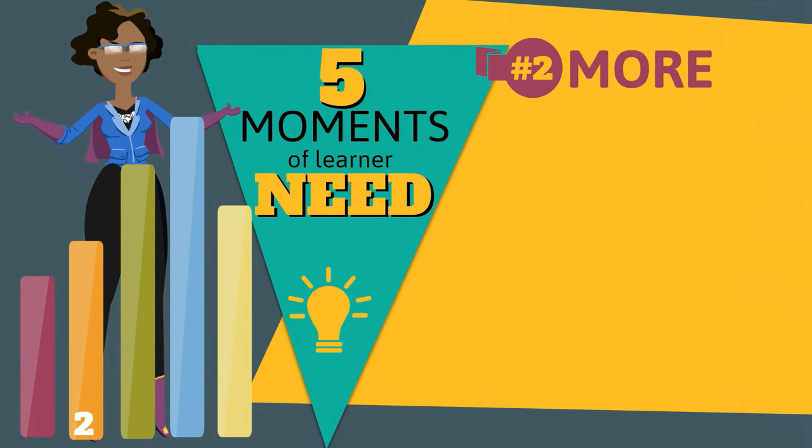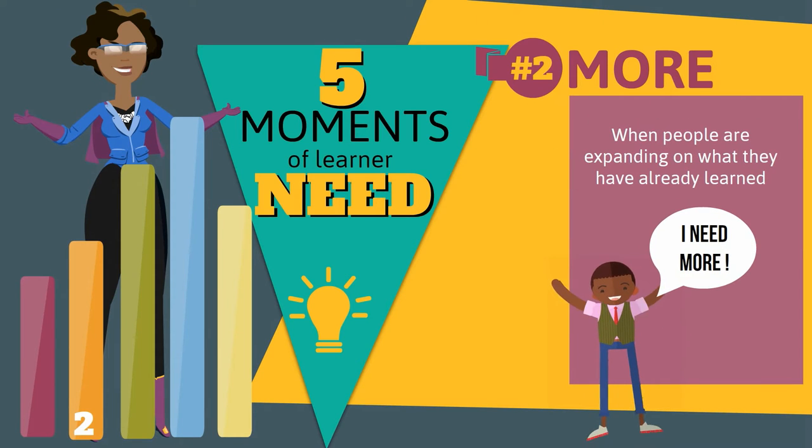The second moment of need is about needing more. This happens when people are expanding on what they've already learned.